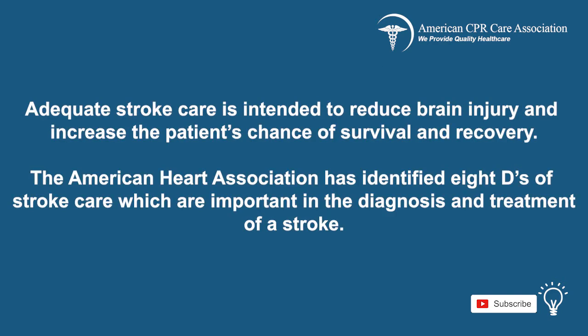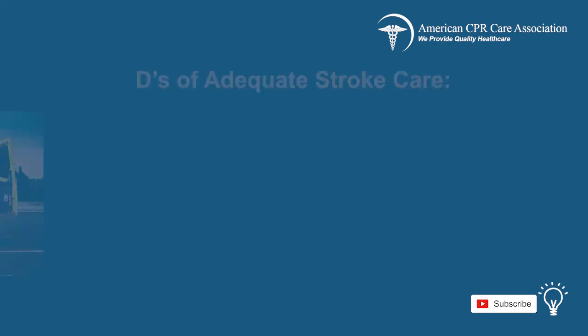Adequate stroke care is intended to reduce brain injury and increase the patient's chance of survival and recovery. The American Heart Association has identified eight D's of stroke care, which are important in the diagnosis and treatment of a stroke.